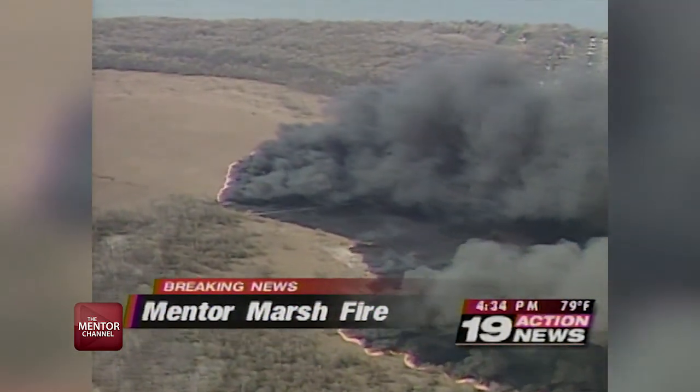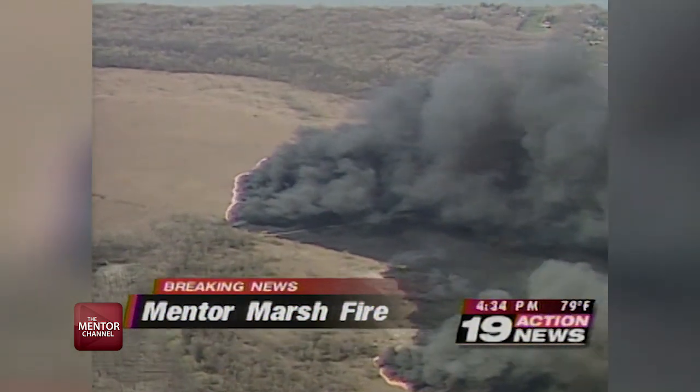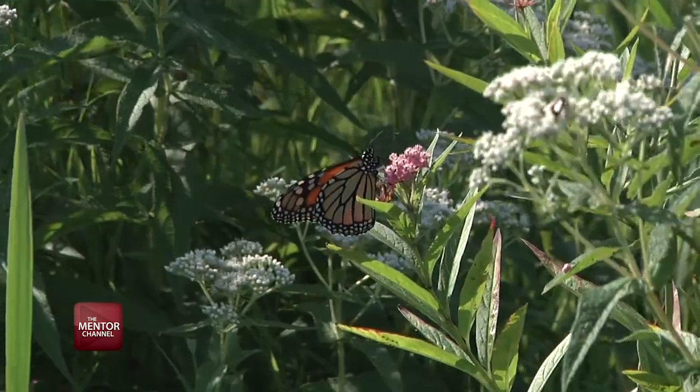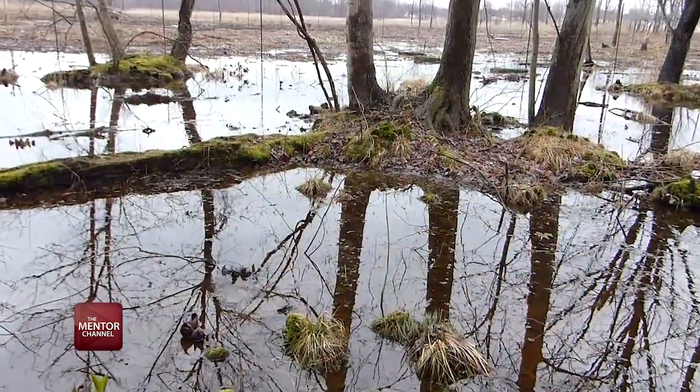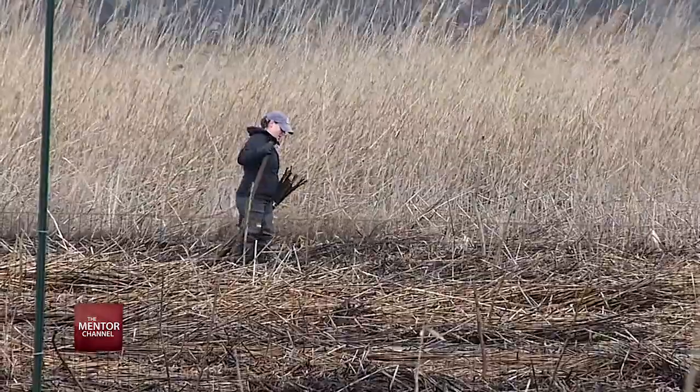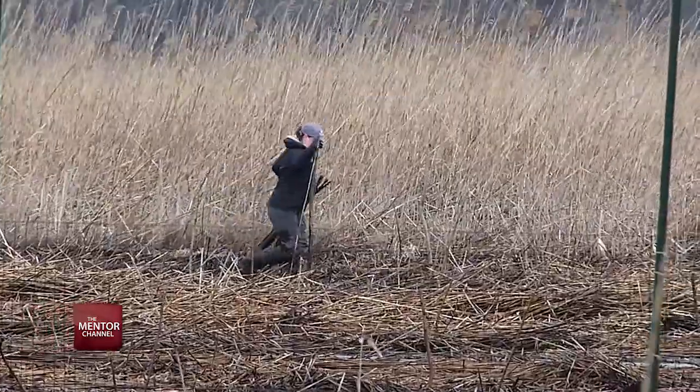Anybody that is under the age of 50 grew up with this, thinking that this is the way it's supposed to look. Well, you'll see that we're going to change it into a mosaic of different kinds of habitats. There's some trees out there. We're going to be putting some pools in out there for rare turtles that used to be here, like spotted turtles and Blanding's turtles.